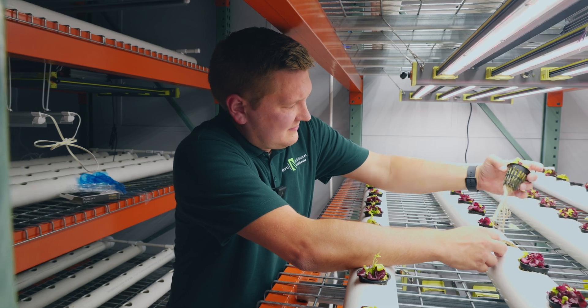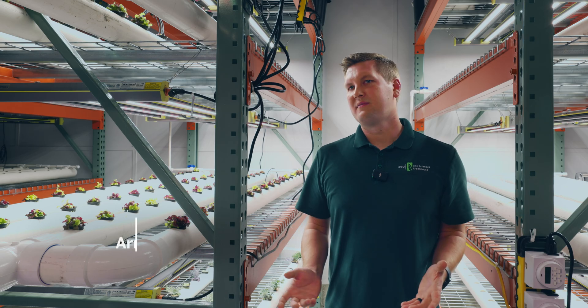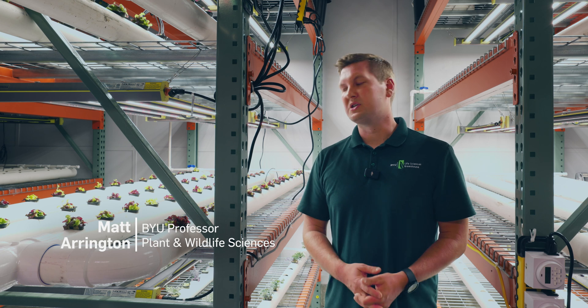Hydroponic systems generate a large quantity of produce. We're talking about relatively small spaces that make large differences.